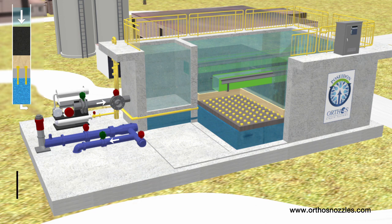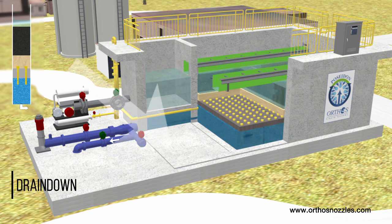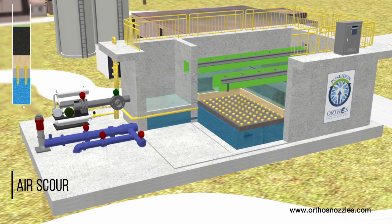Nozzles installed on 6-inch centers provide uniform air or water distribution during backwash and effective cleaning with no dead spaces. Low water and energy use are imparted by long filter runs and reduced operational costs. As air scour is initiated, blowers produce an air blanket in the top of the plenum below the monolith.